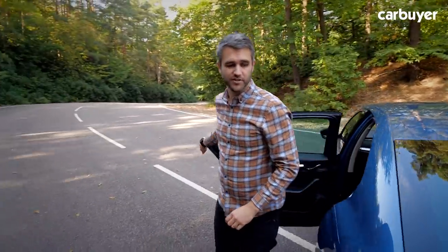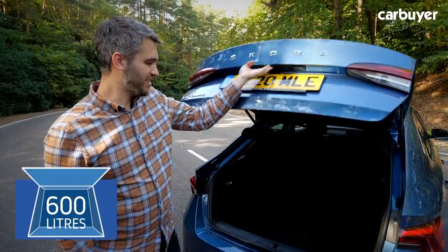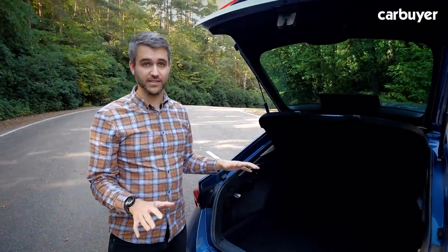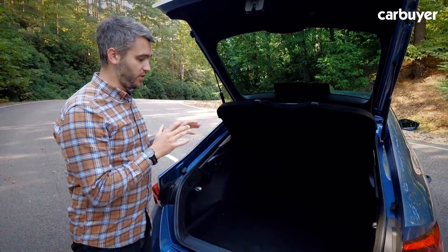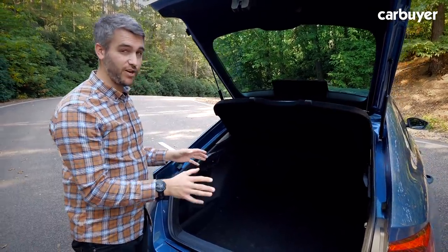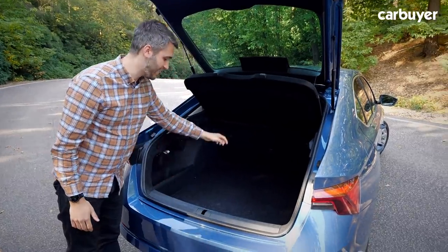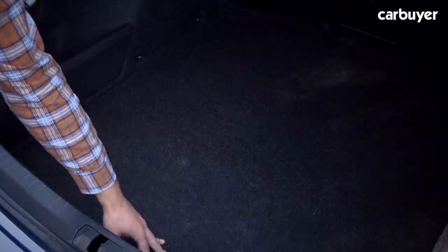The Octavia's boot is a real plus point. You've got 600 litres to play with back here, which is pretty much bigger than anything in this class, and bigger than some cars in the class above. That's 219 litres more than a Golf, and there are loads of really handy features like tether points, some storage on the side, a ski hatch, and this car's got a spare wheel — so you don't actually get any underfloor storage.